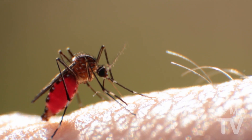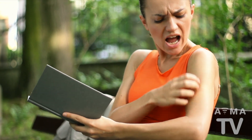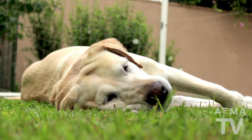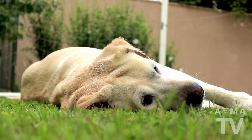Mosquitoes. Nobody likes them. They can be rather annoying little pests, always flying around your face, and even worse, they bite. And a mosquito bite can be a much more serious issue for your pet because of another nasty little bugger: heartworm.